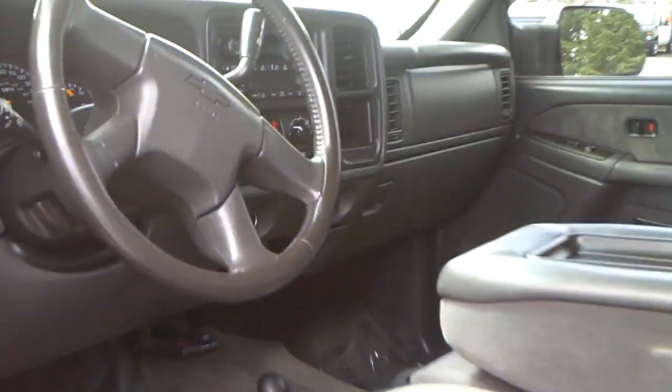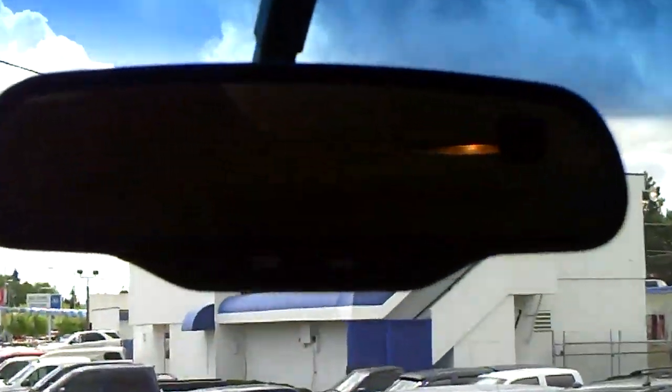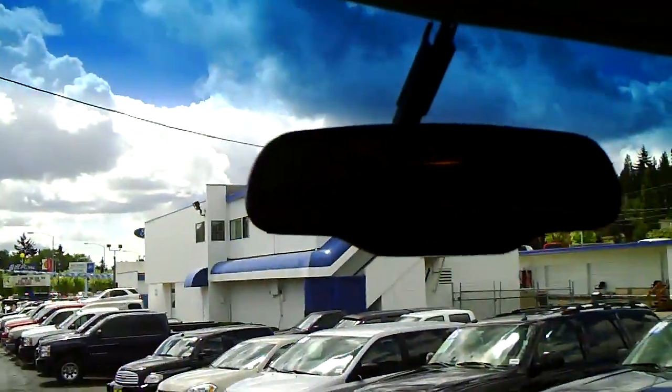CD player, dual climate control, air conditioning and all that. Look up on the mirror — it's got your compass and temperature showing in the right-hand corner. Flip-down visors that extend out, with a vanity mirror on the passenger side. You've got auxiliary plug-ins up front — two of them. And there's a nice center console with a cup holder. That center console will flip up so you can add a third person up front if you're looking to maximize seating capacity.